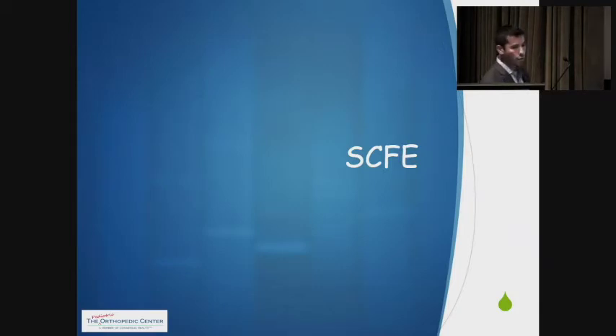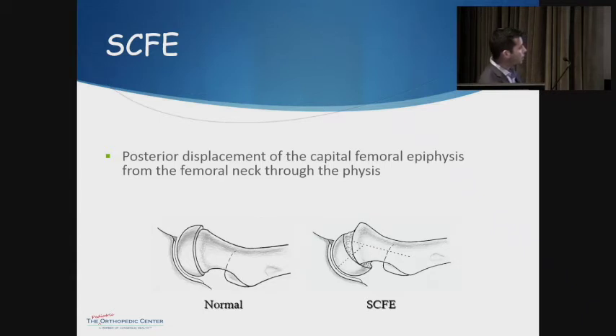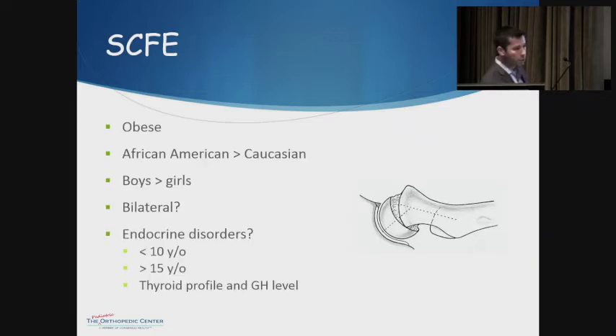If you're talking about a 13-year-old, you're really looking at SCFE — slipped capital femoral epiphysis — where the proximal femoral capital epiphysis, or the head of the femur, shifts posteriorly through the growth plate causing a deformity. The textbook description is a 13-year-old obese African-American male. It's typically unilateral, though a small percentage can be bilateral. They usually occur between ages 10 and 15. If the patient is less than 10 or over 15, you have to think about possible endocrine disorders — either abnormal thyroid or growth hormone profile — and refer to an endocrinologist.